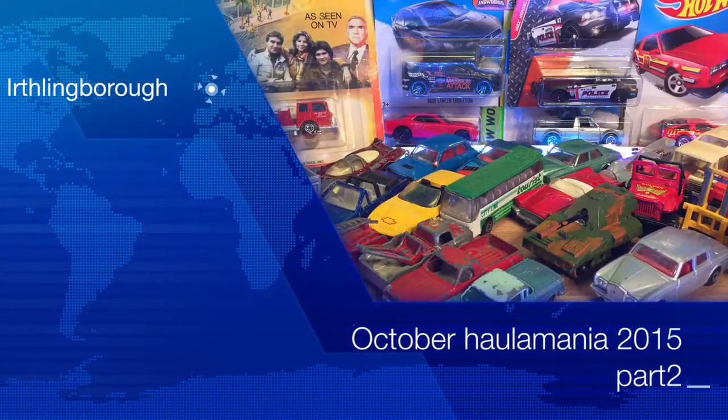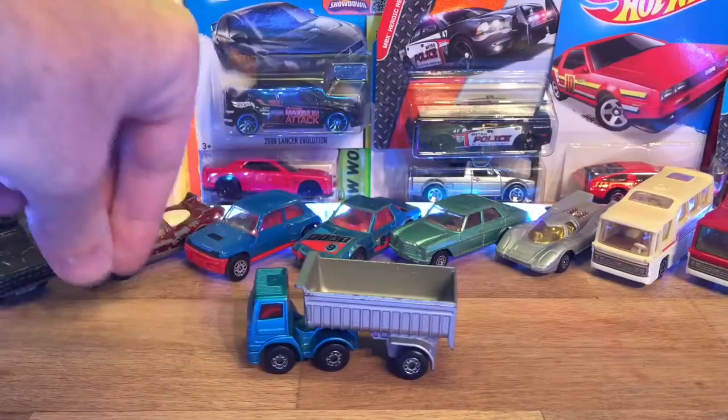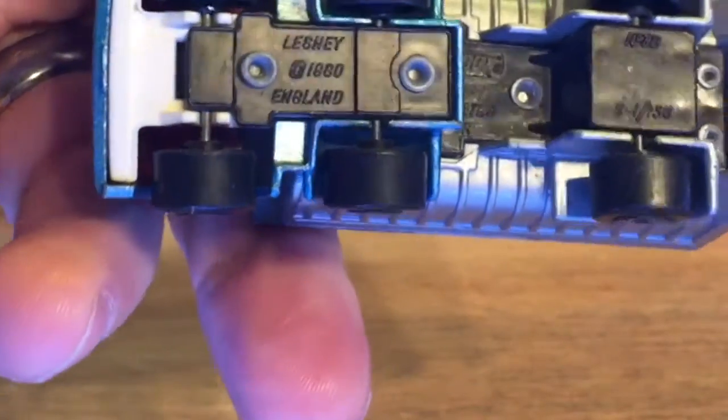Hi, this is K5 and welcome to part 2 of my October haul. I'm going to start off with this piece here — quite a nice little articulated lorry in relatively good condition, actually. Found this one at my little shop.